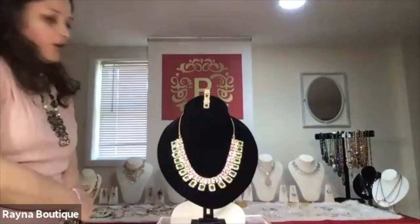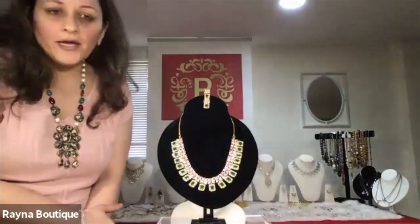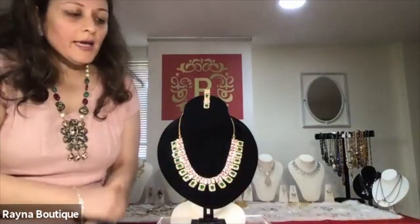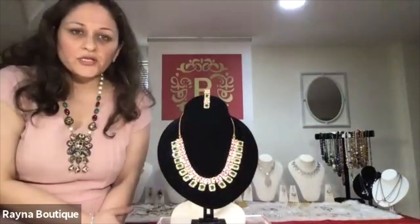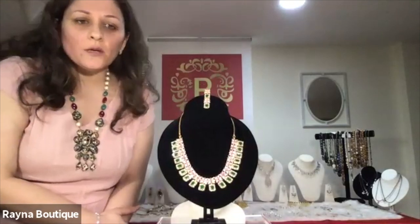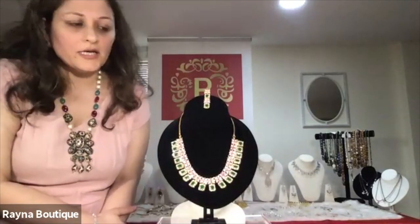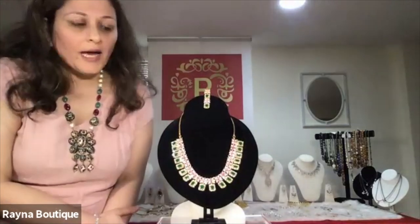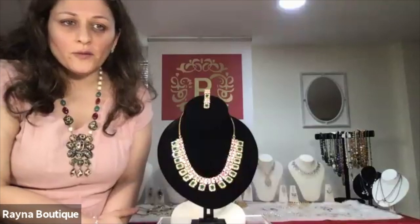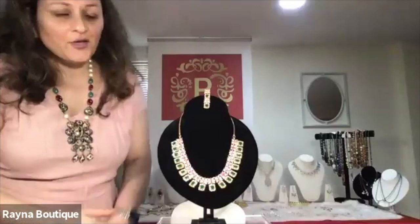We are going to begin with our necklace collection and I will showcase some of the pieces to you. Each piece has a number. When I begin, I would mention the number and if you like any piece, if you would be interested in knowing more, kindly note the number and we could do a one-on-one session, or we could also do a WhatsApp or even a phone call and I'd be more than happy to explain more about that piece. So here we go.